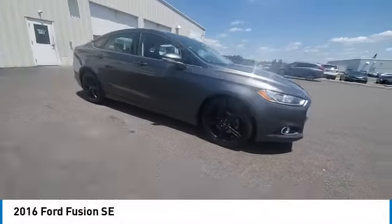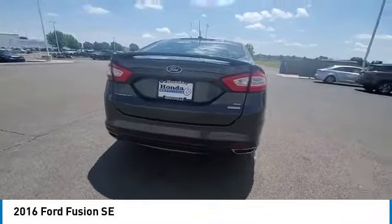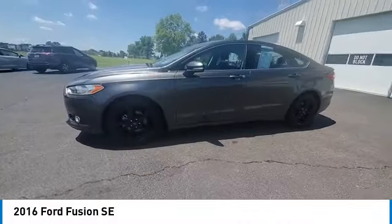Stop by and take a look at the 2016 Fusion. You can have both impressive power and great economy in a Fusion. This vehicle has less than 85,000 miles. Here are some of this vehicle's great options.